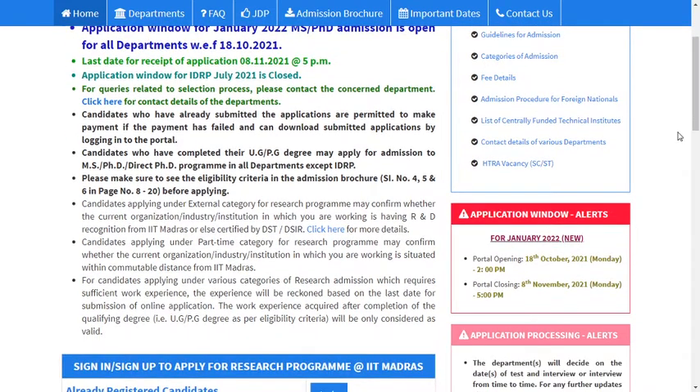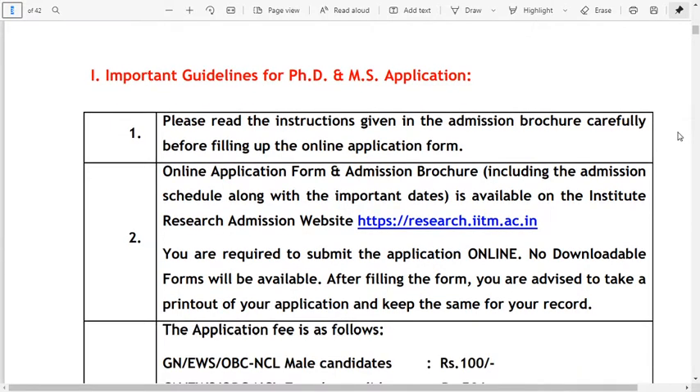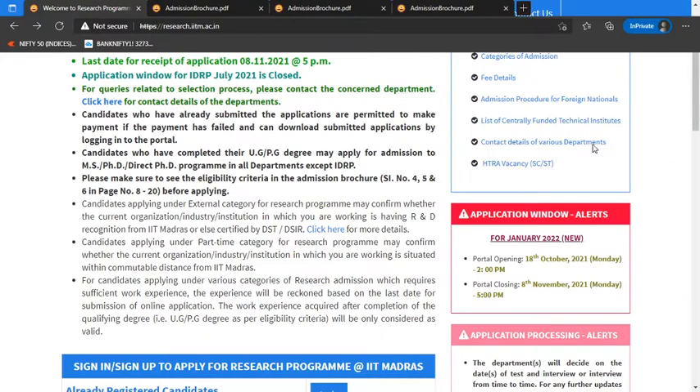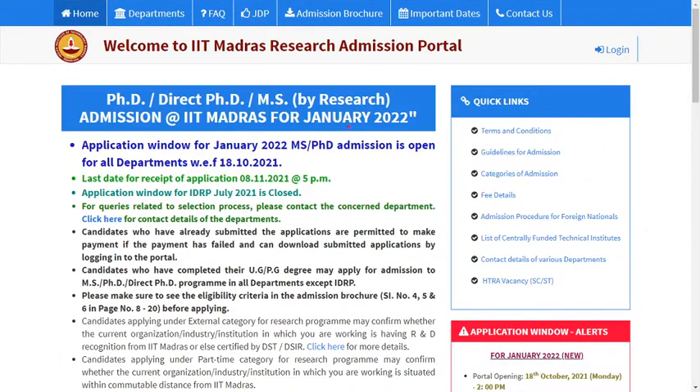The criteria is that candidates have to submit the application with payment. There are important guidelines available — you can click on the admission browser to download them, and these are the important dates.